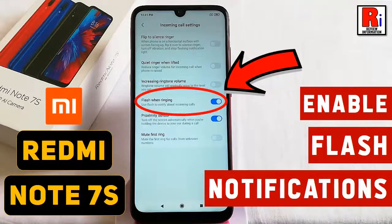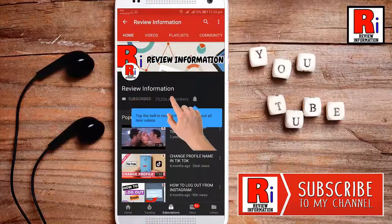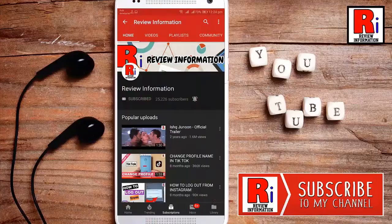Hello viewers and welcome back to Review Information. In this video I will show you how to enable flash notifications in the Xiaomi Redmi Note 7S smartphone. Subscribe to my channel and hit the bell icon to get notified of any updates.